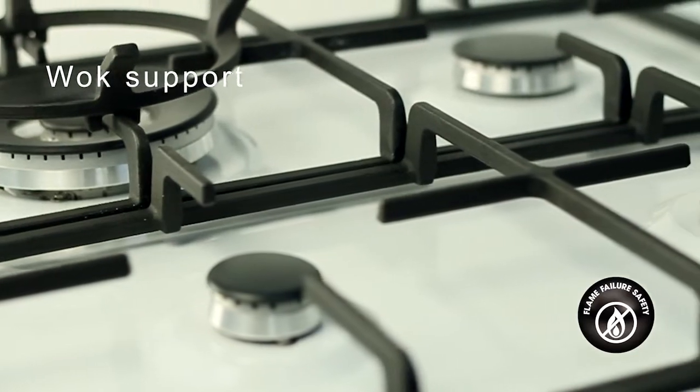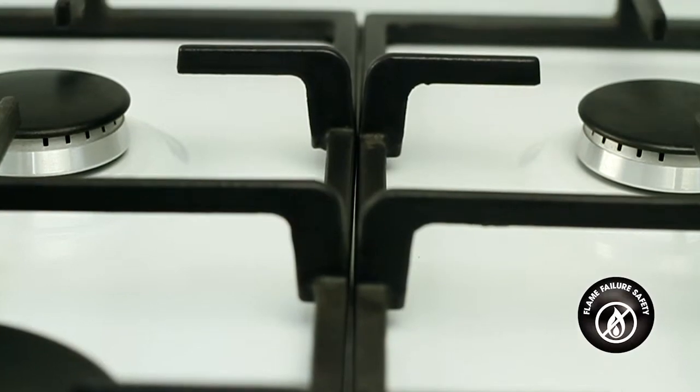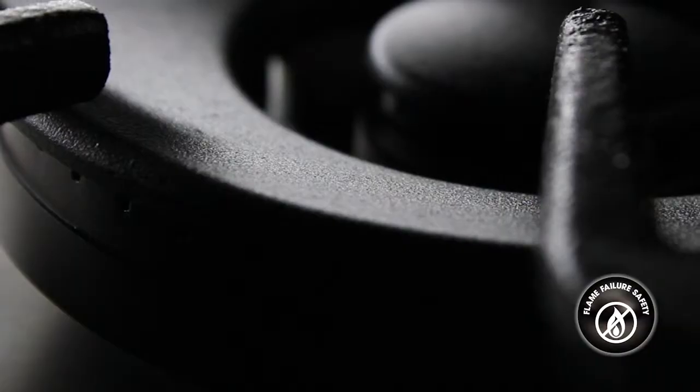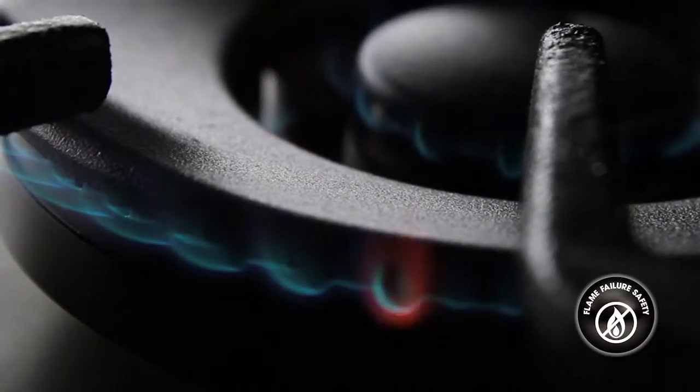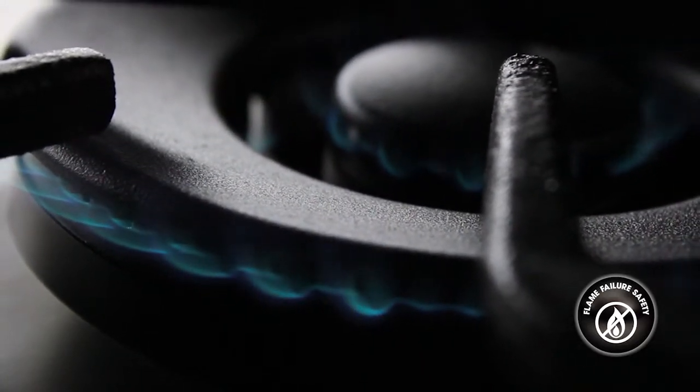The burners are all Italian made, high efficiency and fitted with a flame failure safety device. This safety feature means if the flame is accidentally extinguished for any reason, then the gas supply will automatically turn off, preventing a potentially dangerous gas build up.